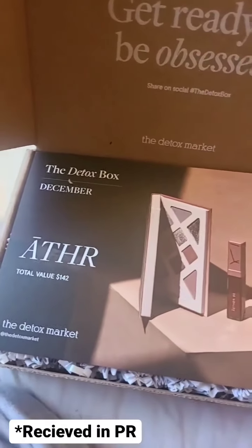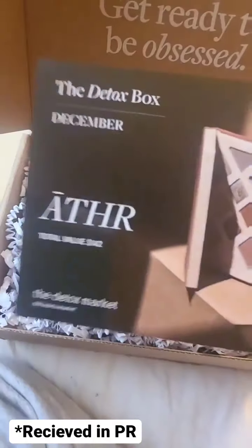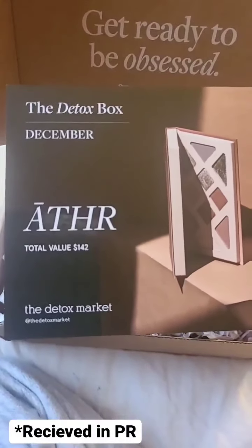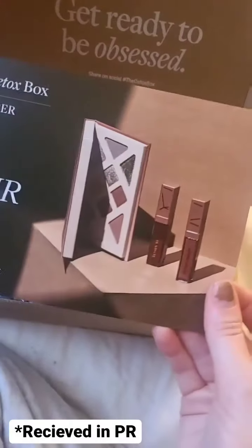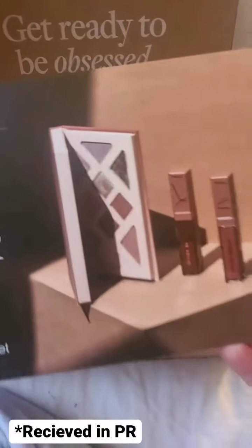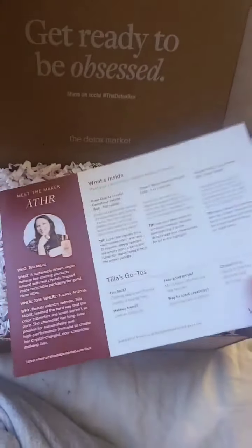Hey guys, I wanted to do an unboxing for the December Detox Box from the Detox Market. This month's box is featuring Aether Beauty. This box is a total value of $142 — such an awesome value. Here's a little glimpse at the product in the box, and then on the back it tells you about each of the products.